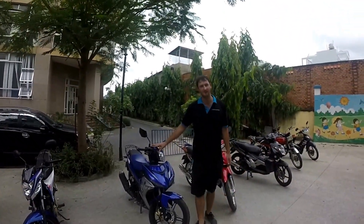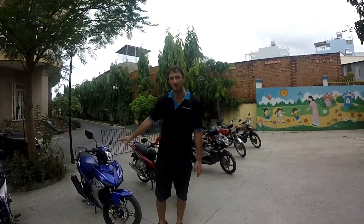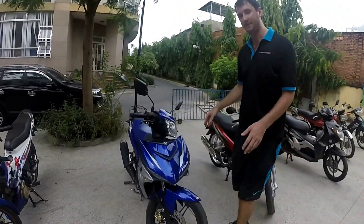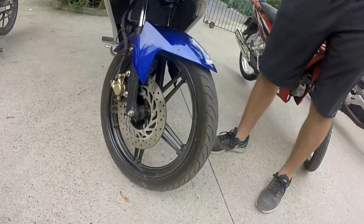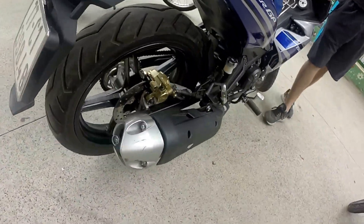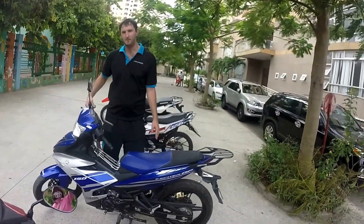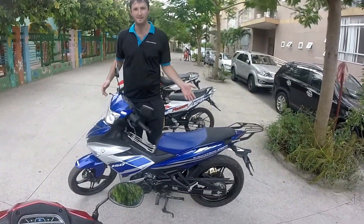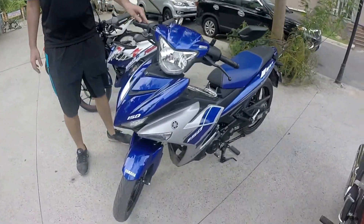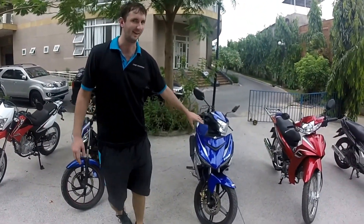Here we have a Yamaha Exciter 150cc. This is the kind of manual bike that you'll see locals driving — you see these everywhere on the streets of Vietnam. They're very powerful for what they are and have a relatively large frame. If you're wanting a manual bike you need to go into the slightly more expensive end, because manuals are considered a luxury good here. Get a cheap manual like a Honda Win and you're buying a bike that fundamentally doesn't work. Get a bike like this and you'll have an awesome little racer for twisting and turning through the mountains. If I was asked to travel to Hanoi tomorrow, this is definitely the bike I would take.